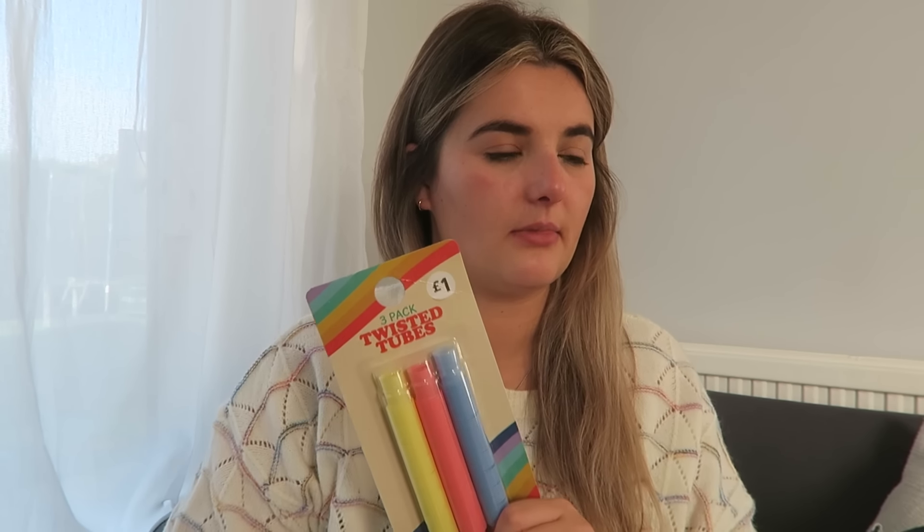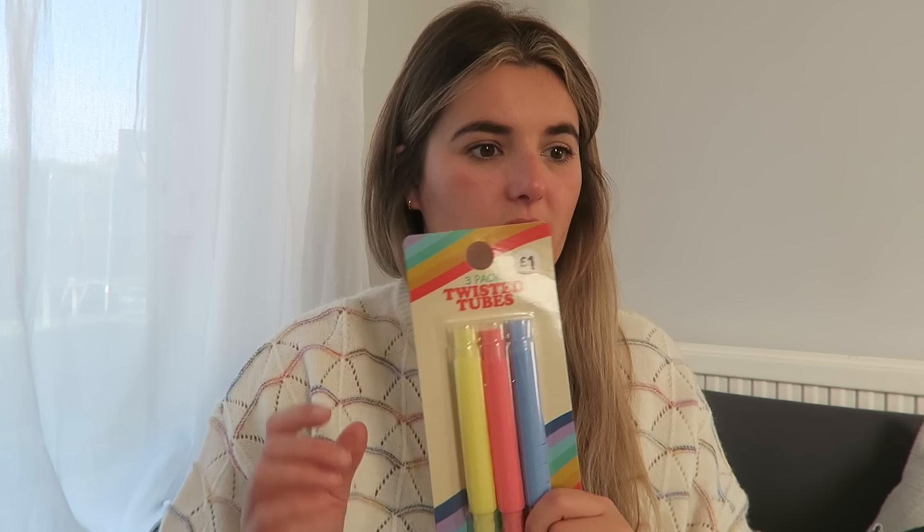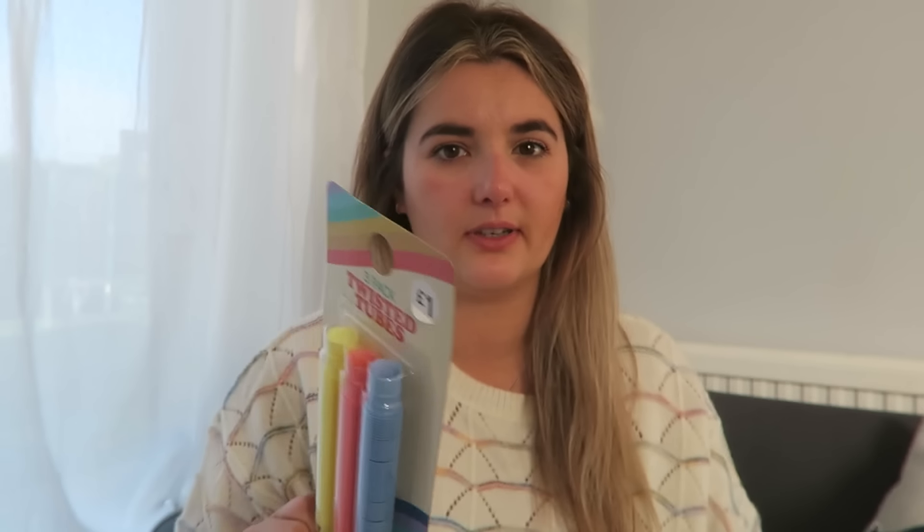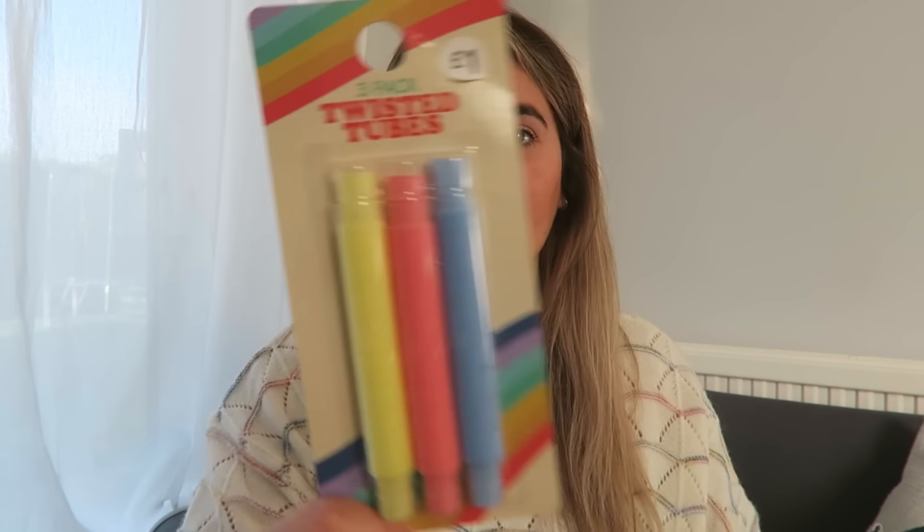I got her some twisted tubes. I think I got the children some last year — individual bigger ones — but this is a three-pack of smaller ones. These are from Primark. Primark for stocking fillers, by the way, is amazing. I got her them because she'll love them. P will probably be annoyed that I haven't got her any of those herself.